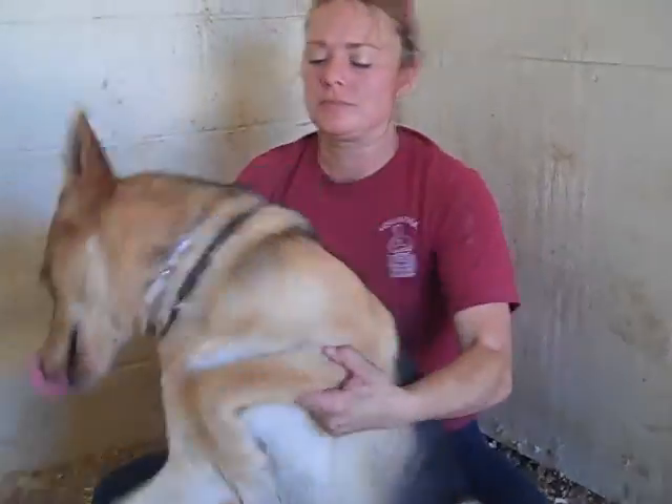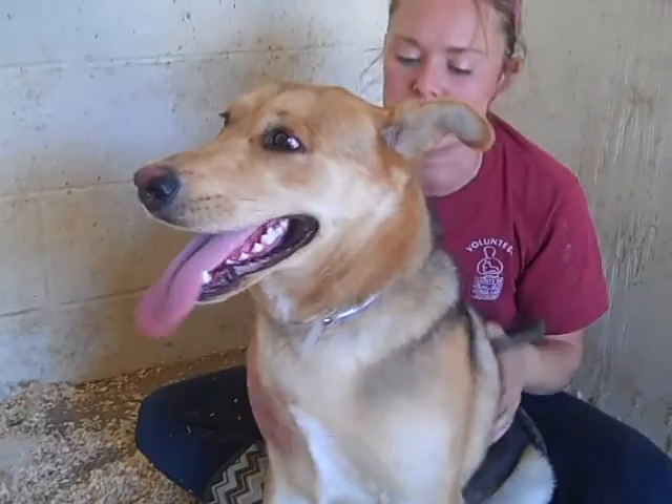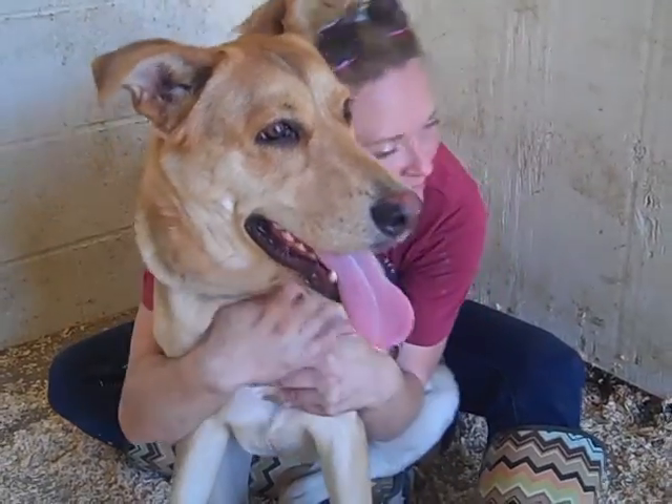How much do you think she weighs? I think right now she's probably around 55 pounds. I'm guessing she'll probably be around 60 to 65 when she's fully grown. So she's not going to get too much bigger, but she might fill out a little bit — she's going to be on the upper side of medium. But she's not that big; she's a really good size.